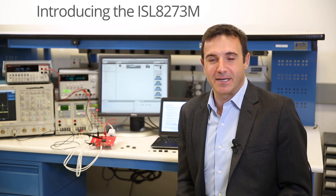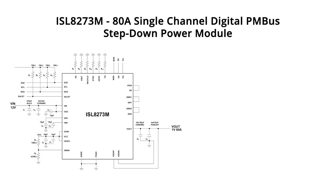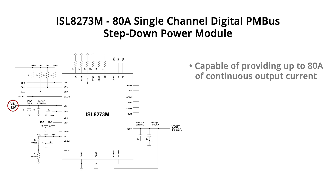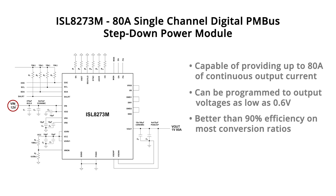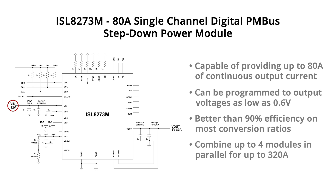The ISL8273M is a complete digital DC-to-DC step-down power supply encapsulated in a single package. Operating from standard 5 and 12 volt input power rails, it is capable of providing up to 80 amps of continuous output current and can be programmed to output voltages as low as 0.6 volts. It achieves better than 90% efficiency on most conversion ratios. For higher output current needs, up to four ISL8273M power modules can be paralleled to provide up to 320 amps in a single power rail in a multi-phase current sharing configuration.